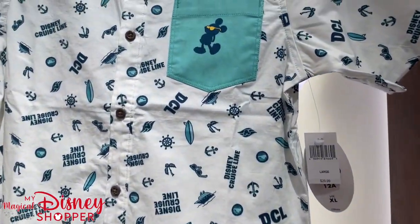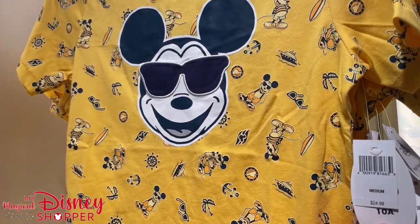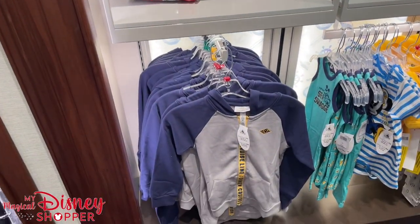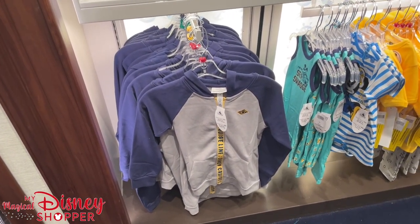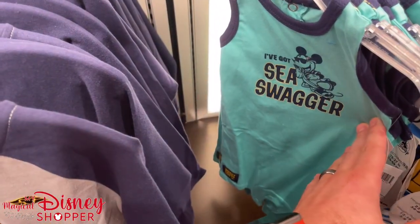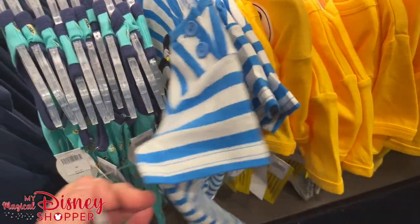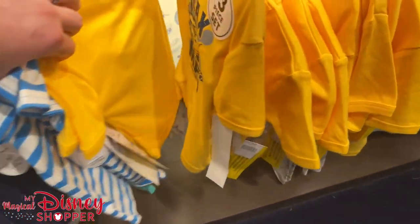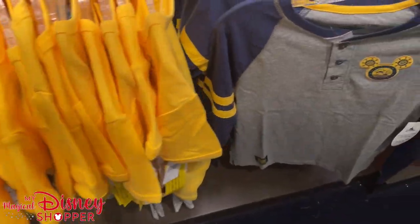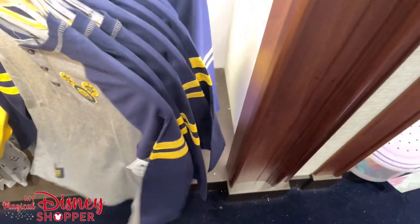We got some kids shirts here for DCL — these are $29.99. Then we got some awesome Disney Cruise Line shirts featuring Mickey, those are $24.99. Very cool hooded sweatshirts for kids, $39.99. There's a Sea Swagger shirt for $24.99, and they even have baby onesies for $19.99. This is a three-piece set 'Relaxed to the Max' Disney Cruise Line for $34.99, and a really cool shirt for $24.99.